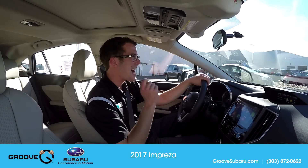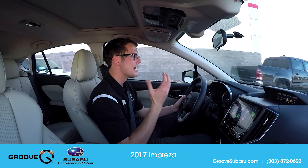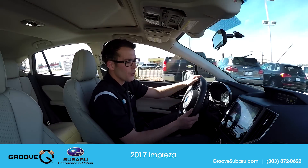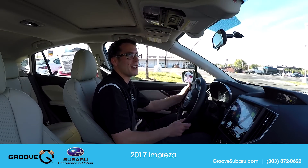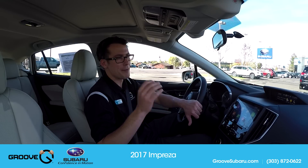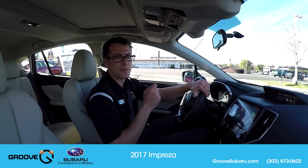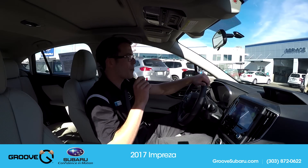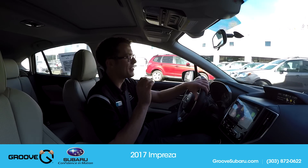The EyeSight is new — everything you could possibly have with EyeSight: high beam assist, reverse automatic braking — it's all here now. You have everything that Subaru has possibly made. And one of the biggest things I really love is just how fun this is to drive. The Harman Kardon system in the Impreza is something you didn't used to be able to have. They use new — I think they call them green edge speakers — which are actually more powerful, put out clearer sound, and use significantly less energy.